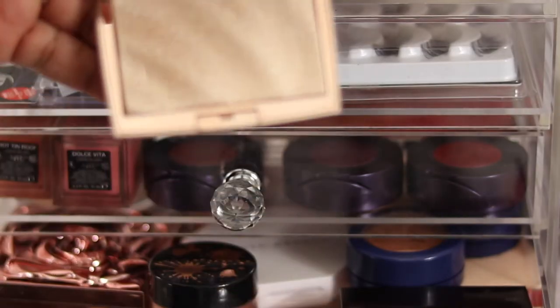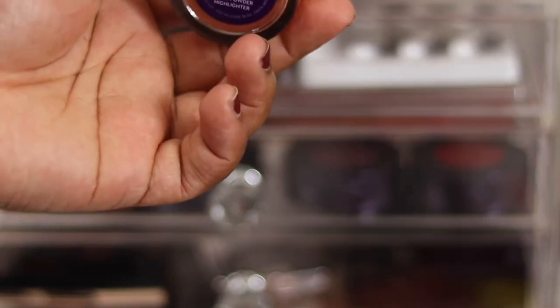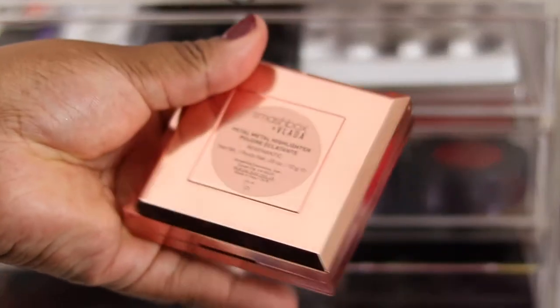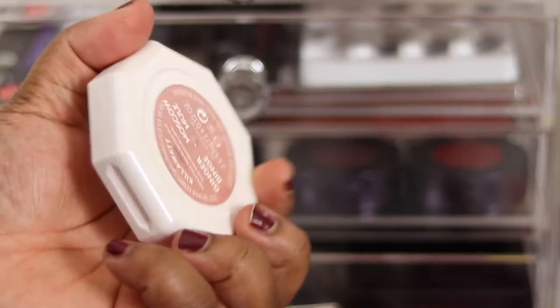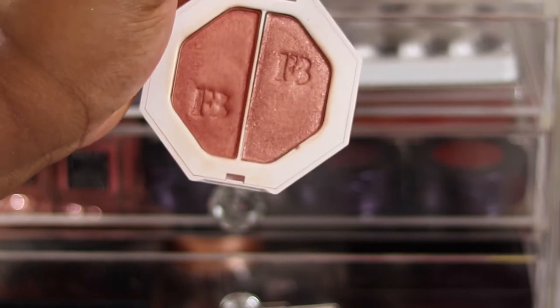The ABH Amreezy collab I'm 100% keeping - limited edition, gorgeous, and it's coming back. The Hourglass strobe highlight keeping that - Euphoric Strobe Light, love it, subtle sheen, really pretty glow, gorgeous when built up. The Laura Mercier Indiscretion highlight - my first high-end highlight, keeping that. Colourpop loose highlighter in Pose keeping - that's the Makeup Shayla collab. The Vlada MUA Smashbox collab, 100% keeping - gorgeous packaging, nice sheen. The Fenty Beauty duo keeping as one of my most used highlights slash blushes - gorgeous rose gold.